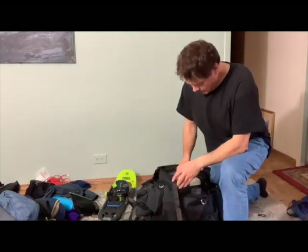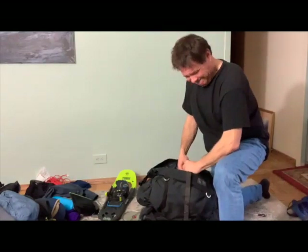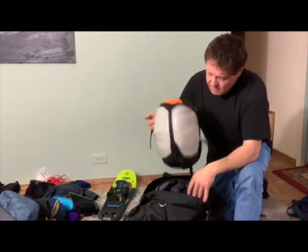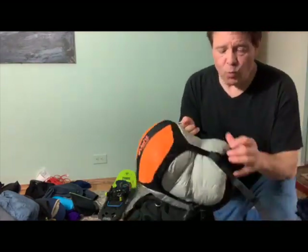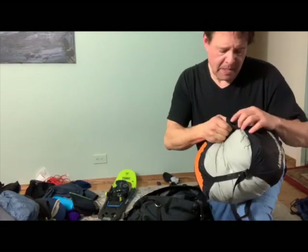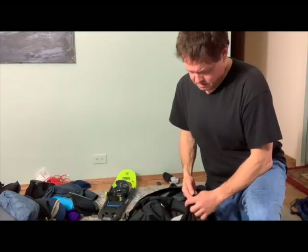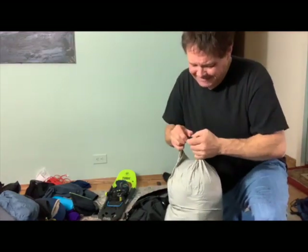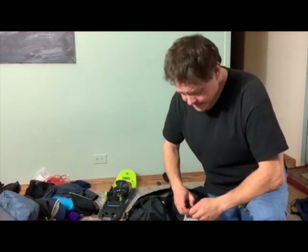Trash bag for the tent. These buckles are just so hard to work with gloves on. Even now my hands are cold from handling the frozen equipment. A Sea to Summit E-Vent waterproof compression dry sack. This is just a pain in the neck — I'm having trouble in the living room getting this open.